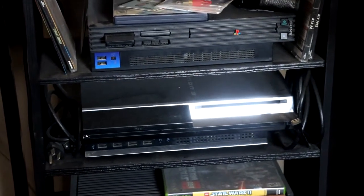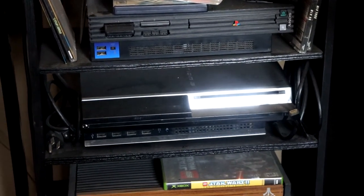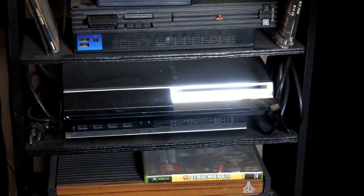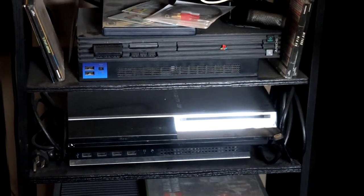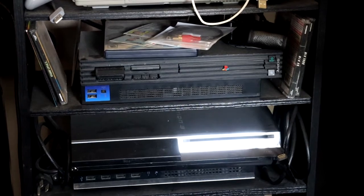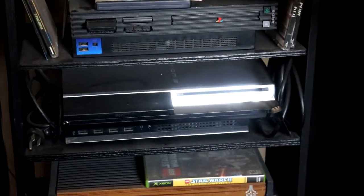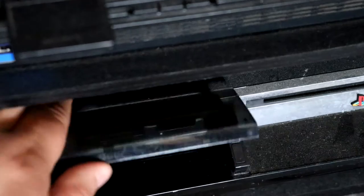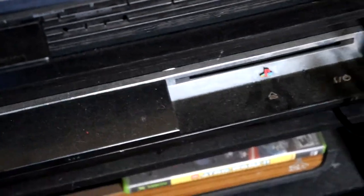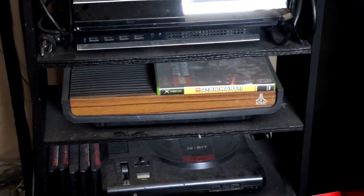And we have the PS3 down there. Sadly I had to throw out my original 2008 PS3 — it got the Yellow Light of Death, so it's fully dead. I kept this other one because I got it cheap for about 10 bucks, and it's one of the original four-USB models that can theoretically play PS2 games. That one also got the Yellow Light of Death, but I think this one is repairable.